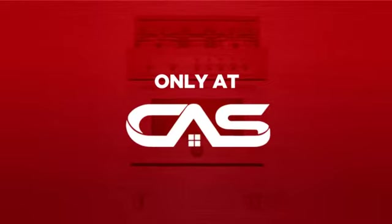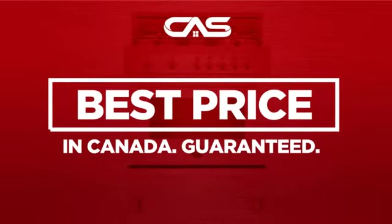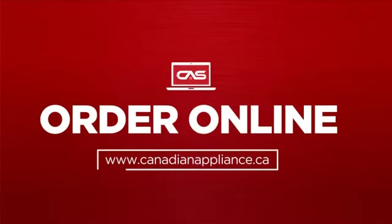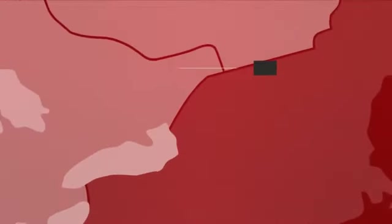And only at Canadian Appliance Source, you get this range at the best price in Canada. Plus, it can be delivered within 48 hours. Order online or get it at one of our showrooms in Canada.